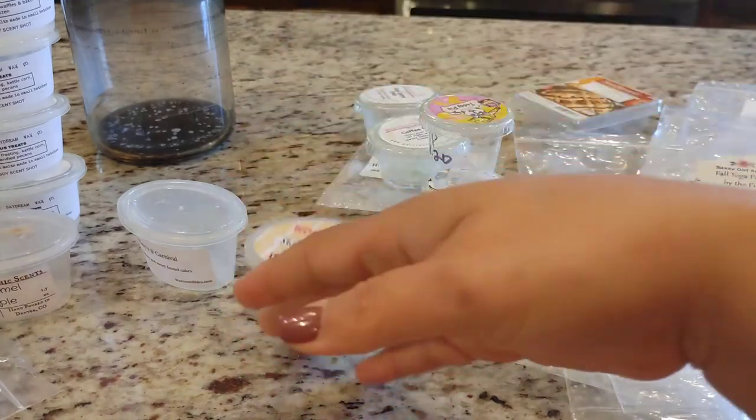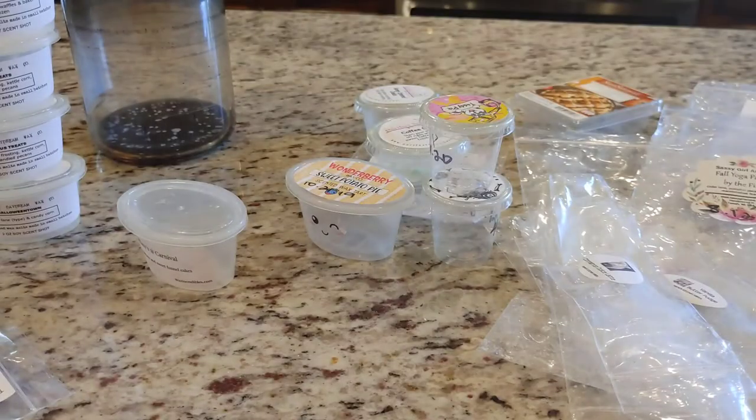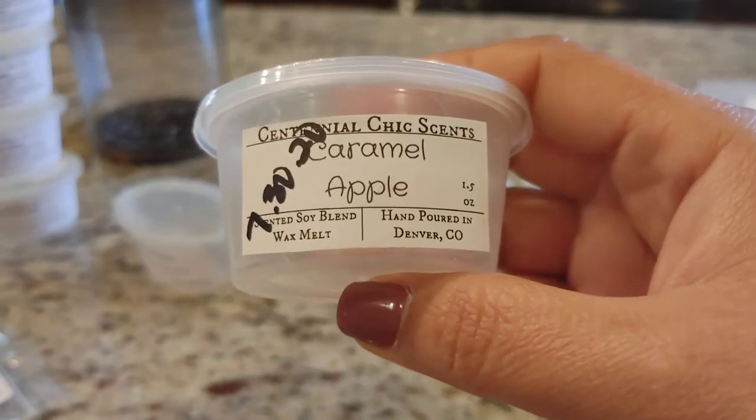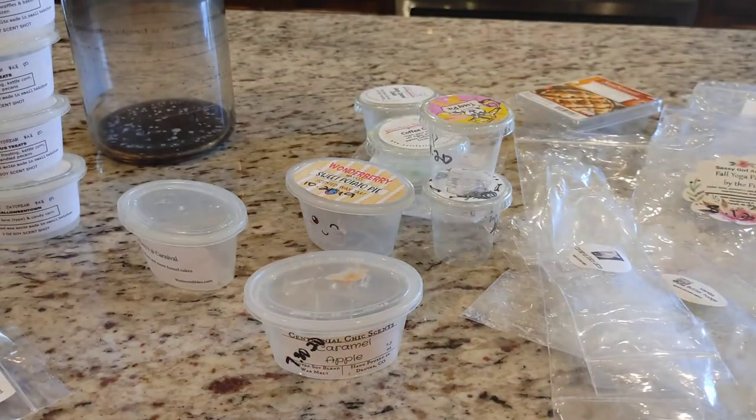I do have one from Centennial Chic Scents — this is Caramel Apple. I didn't really like this blend. It's definitely a much more rich, less sweet caramel apple scent. I don't know if it's green apple or Mac apple, but it just doesn't smell as sweet to me as a Mac apple with caramel. It was a good thrower and performed pretty well, but there are plenty of other caramel apple blends I prefer.